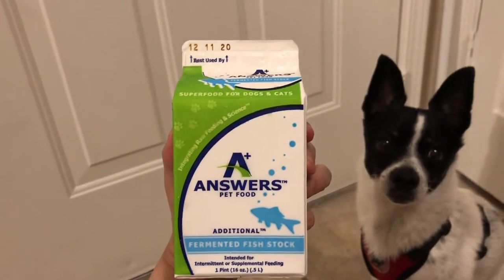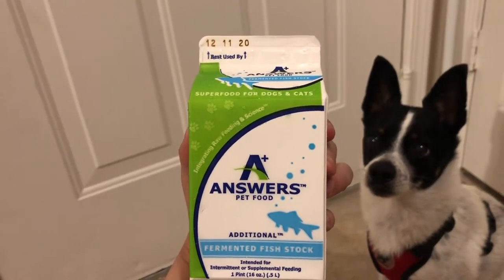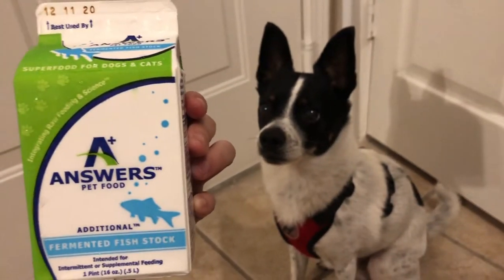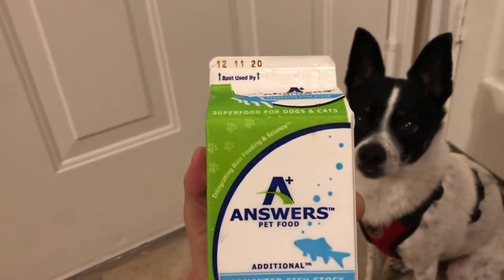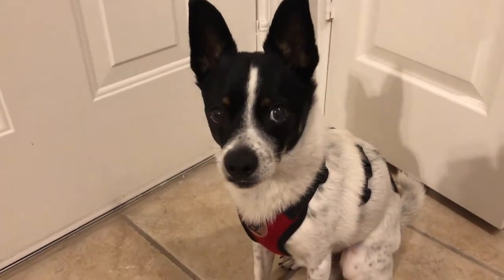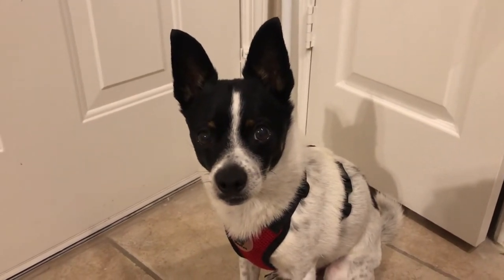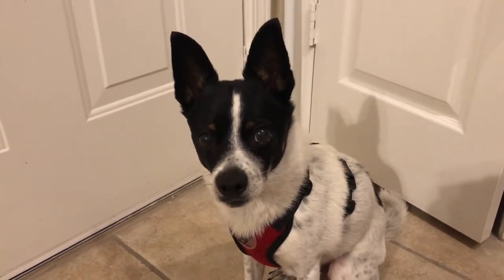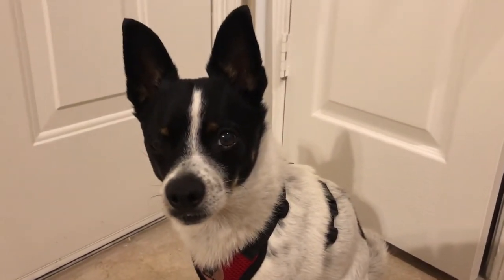Hello everyone, today I'm doing a review on Answers Pet Food fermented fish stock. Here's my dog Stitch. Stitch has been eating fresh food for about two years now. He is an 11-year-old Pomeranian mix — we actually did a DNA test. He is 60% Pomeranian, 25% MinPin, and the rest is Chihuahua. He's currently 13 pounds.